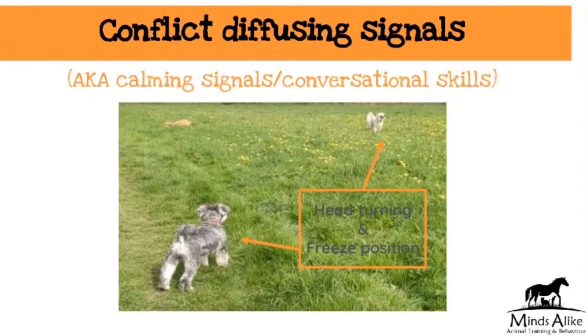Calming signals were first coined by a trainer called Tia Rodriguez, who is a Norwegian dog trainer, and this started in the 90s. She wrote a great book on them with lots of pictures, and there's been some research since then which has been quite interesting. Anecdotally, I'm talking about these every day of my working life — they're so, so important.